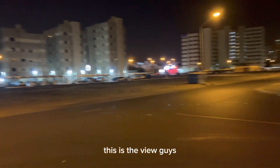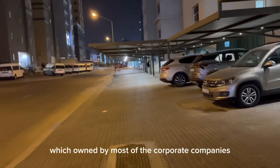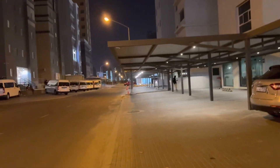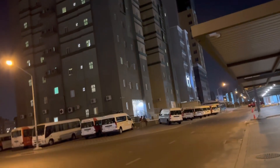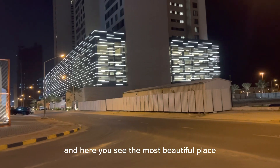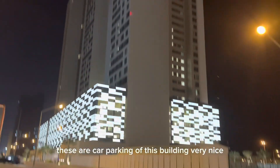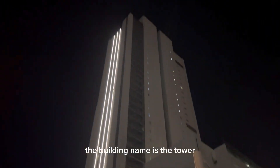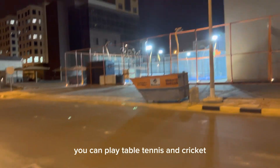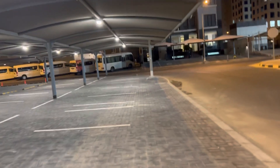This is a private road owned by most corporate companies. Some American companies also have buildings here. This is our accommodation and these are vehicles for transportation. You can see a beautiful car parking area for this building - very nice. The building next to ours is called The Tower. When coming in, you'll also see a padel court where you can play table tennis and cricket, but it's a bit expensive.